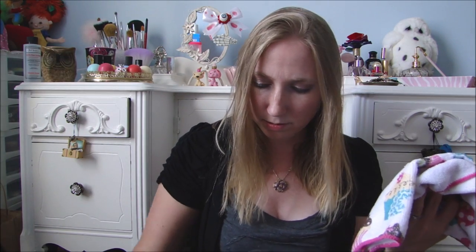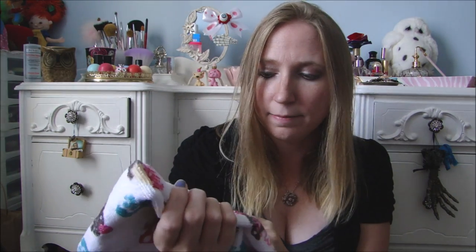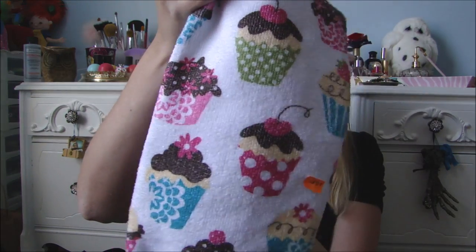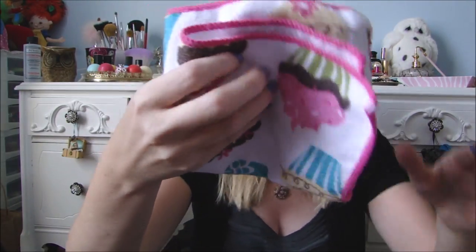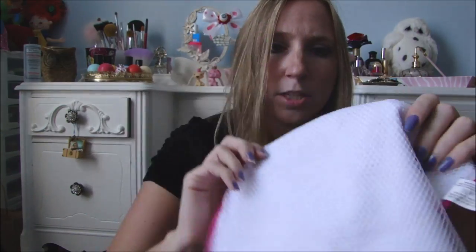I found this little dish towel set, and this was $1.50 — 50 cents a piece. It came with a little hand towel that has cupcakes on it, and then two dishcloths. I like these because they have that netting on the back so they can scrub a little better. I'll probably dirty them up right away, which sucks, but that's why I don't like spending a lot on dish towels because they just go quickly.